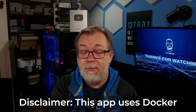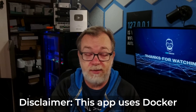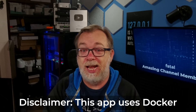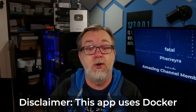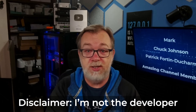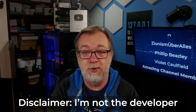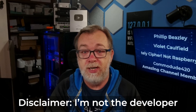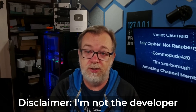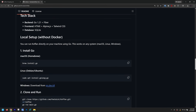Before we dive in I want to throw out just a couple of quick disclaimers. First, this app uses Docker for installation. If Docker is not your thing or you're not interested in self-hosting, there are plenty of other shopping list apps out there. Second, I'm not the developer of this app — I'm just someone who found it interesting and wanted to share it. So if you run into any technical issues or bugs, you'll want to head over to the official GitHub repository that I will have linked in the video description.